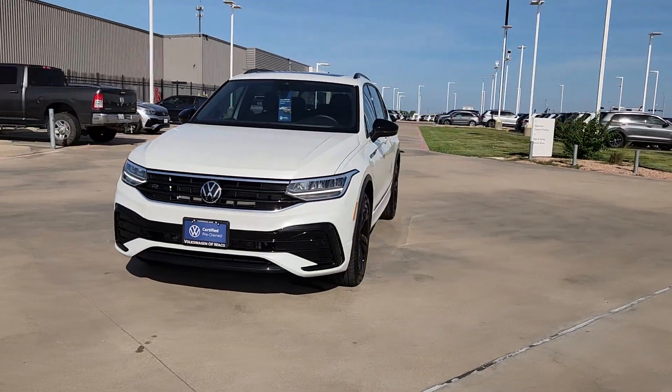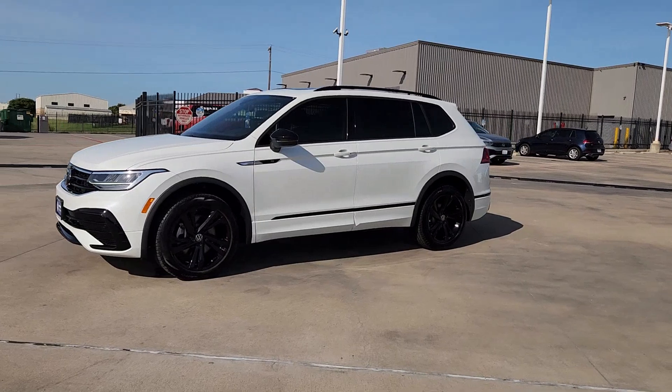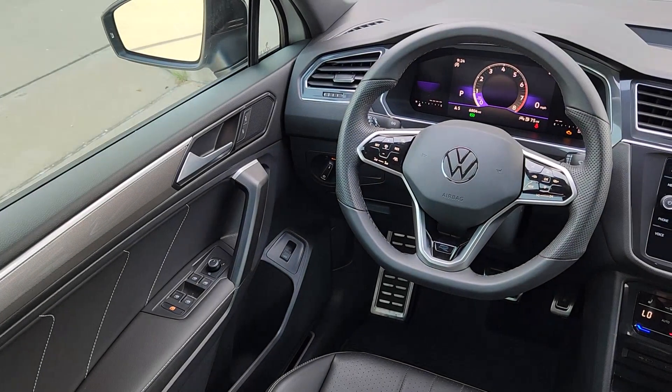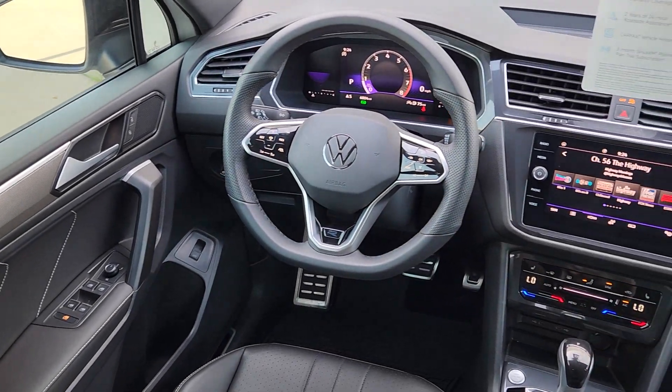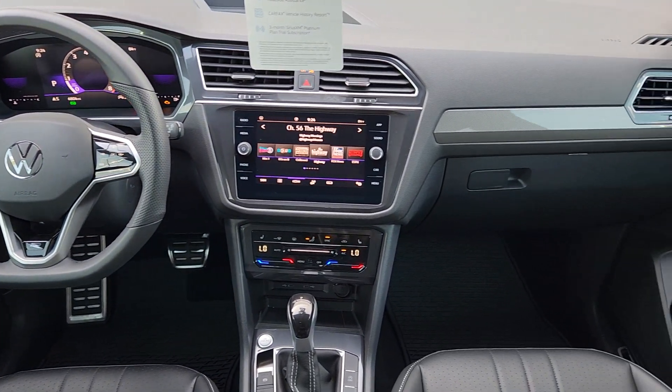These are just some of the great options this vehicle comes with: pre-collision system, intelligent auto on-off high beams, sun moonroof, power liftgate, heated mirrors, backup camera, dual zone AC, third row seat, alarm, and heated front seats.